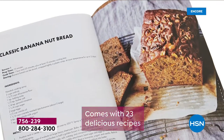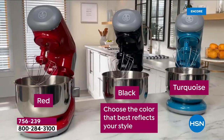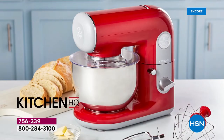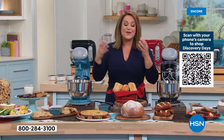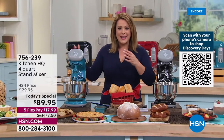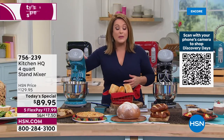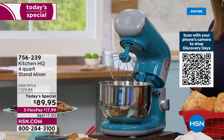You're getting 23 recipes included — everything you need to kick-start your journey with your brand new stand mixer. From delicious focaccia to dark chocolate soufflés, hot cross buns — Easter is around the corner. All these great holidays, graduations, occasions — if you bake or cook for a lot of people, this is your extra hands in the kitchen.